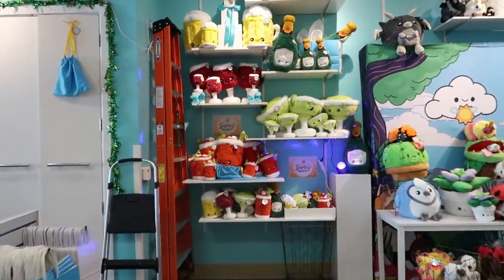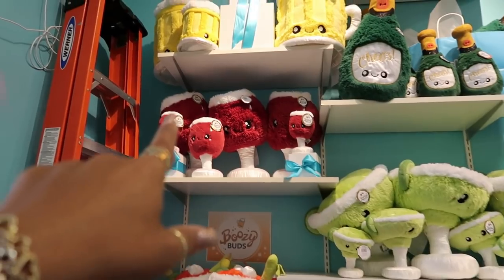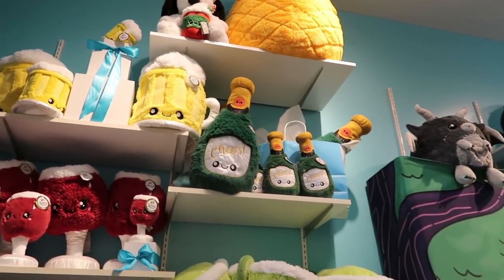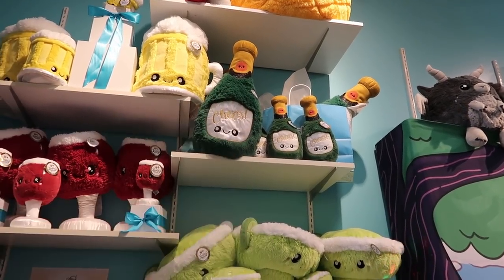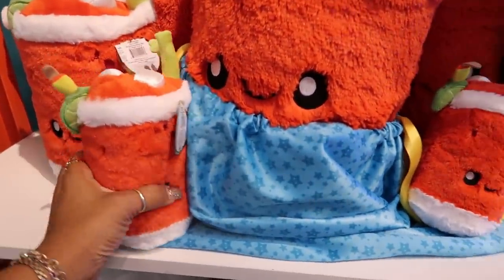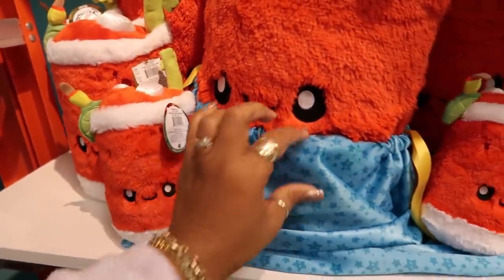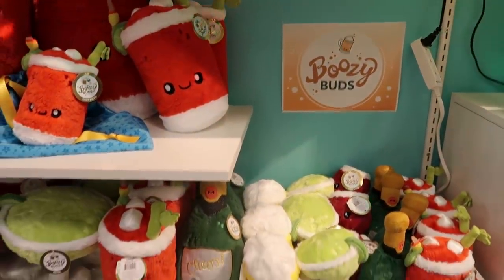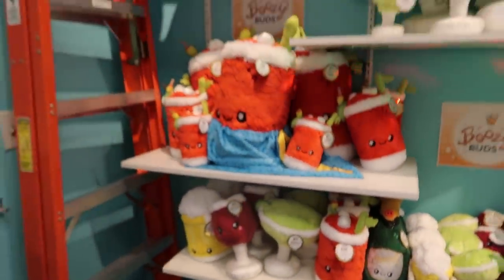For all you wine lovers and margarita lovers — you've got the margaritas over here, you've got the bottle or the glass of wine, you've got your beer mugs up there, a bottle of champagne. That would be cute to have out for New Year's or any celebration. And this one — what is that? A bloody mary! Look at that with the celery coming out. Oh, they're called 'Boozy Buds!' They even have small ones — those are fun.